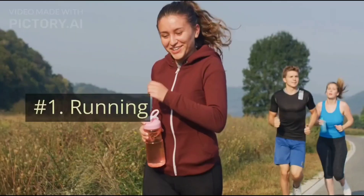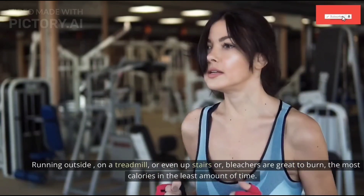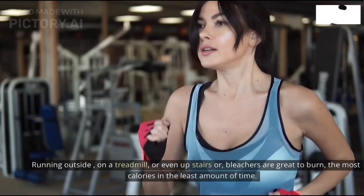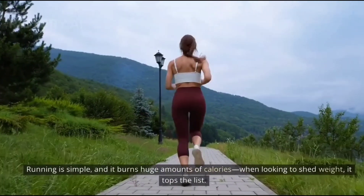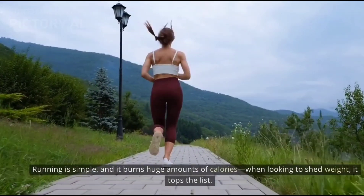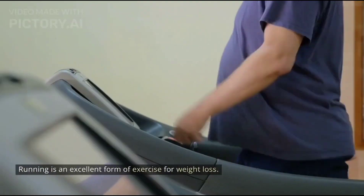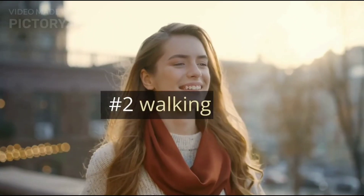Number one: running. Running outside, on a treadmill, or even upstairs or on bleachers are great ways to burn the most calories in the least amount of time. Running is simple and it burns huge amounts of calories, so when looking to shed weight it tops the list. Running is an excellent form of exercise for weight loss.